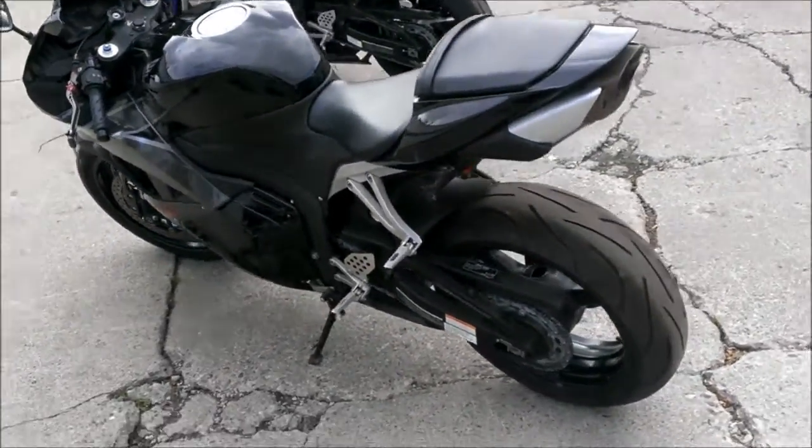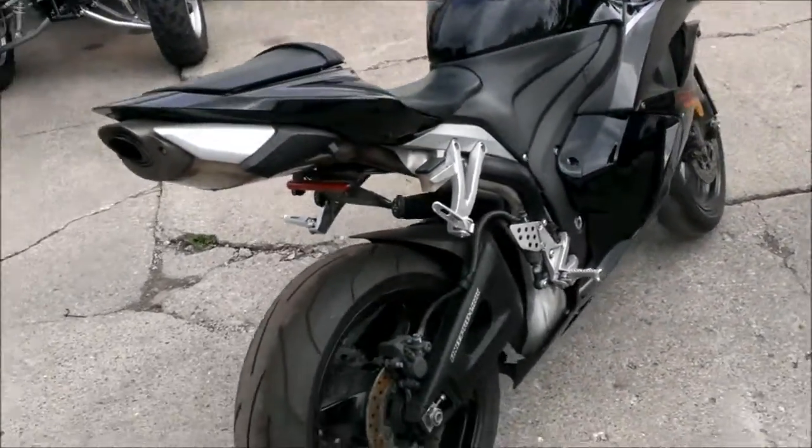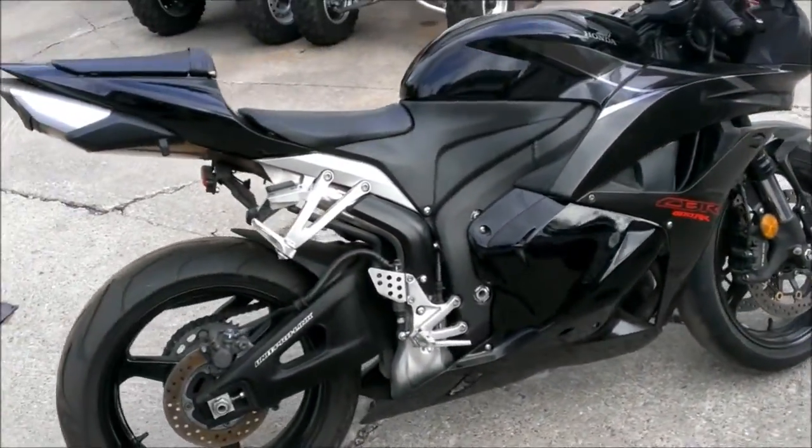Just serviced at an authorized Honda dealership, this bike's been inspected, certified, and includes a one-year warranty. Don't miss this CBR600RR for only $7,999.